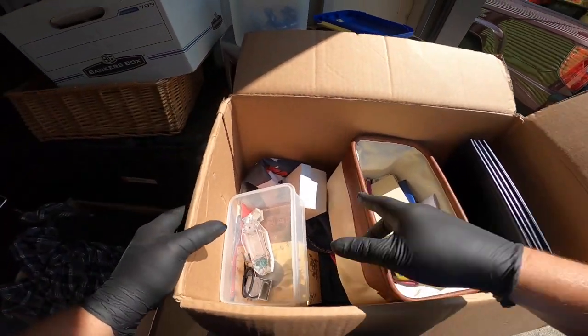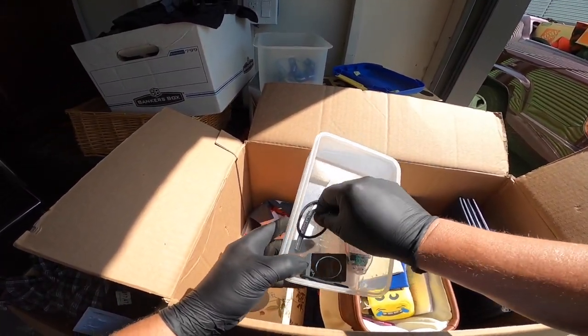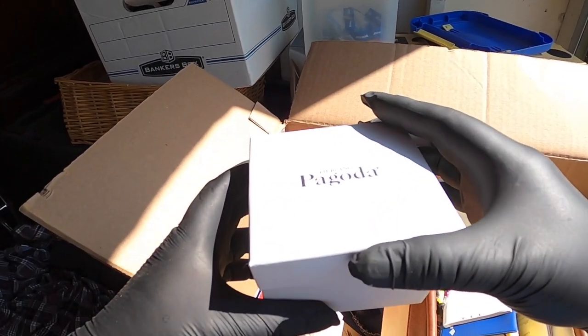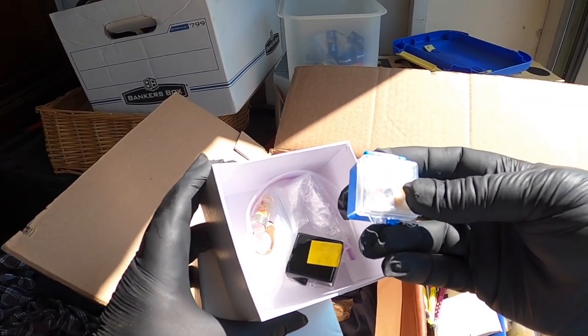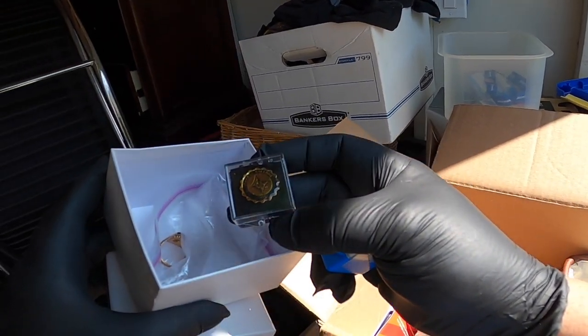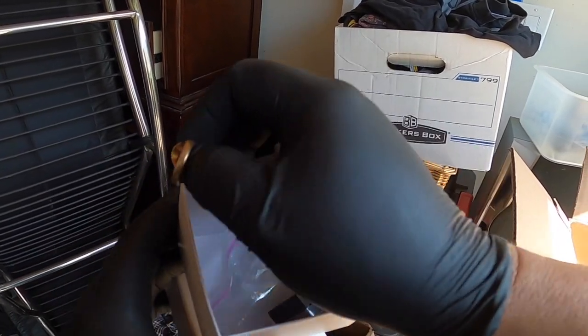Alright, let's see what's in this box here, see if it gets any better. There's a penny. There's teeth — a whole bunch of teeth. Chabot College, 1961. That's cool.